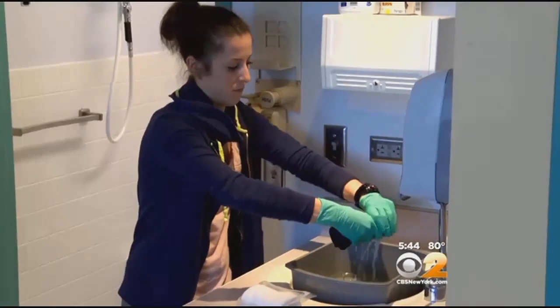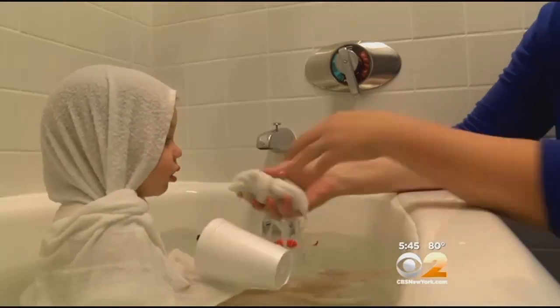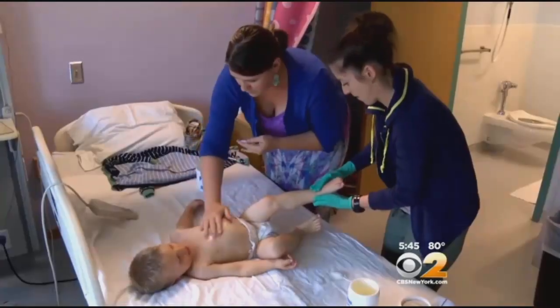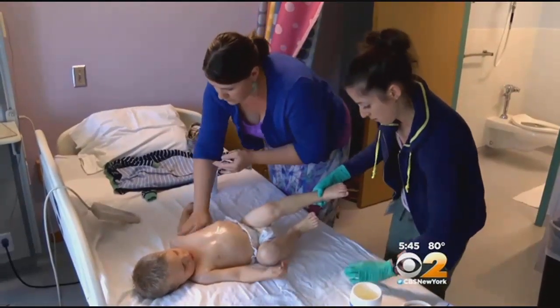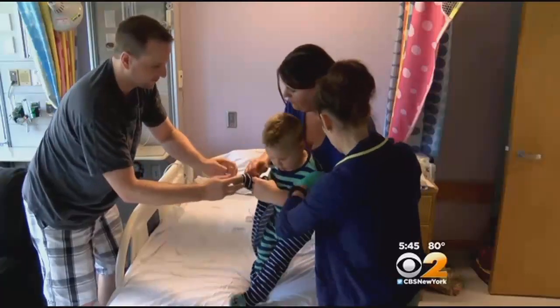So doctors at National Jewish Health in Denver studied a safer, simpler approach known as wet wrap therapy. After soaking in a tub, lotions or mild medications were put on a child's inflamed skin while still damp. Then children were covered by a wet layer of clothing to seal in the moisture, followed by a dry layer. Over roughly four days or so, you see this dramatic improvement.